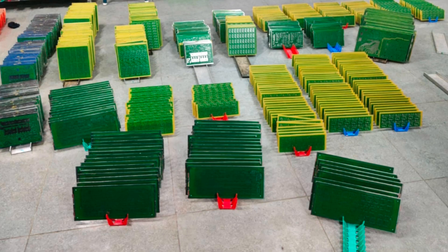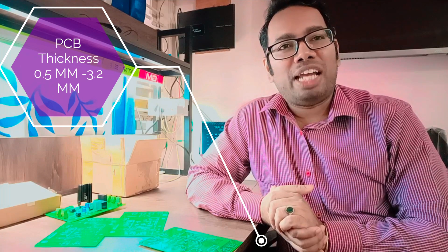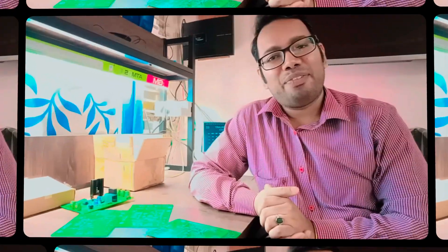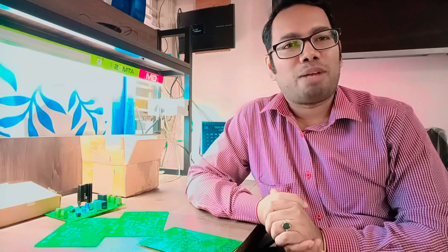They have the capability of single, double, and up to 12 layers of PCBs with surface finishing. They can offer 0.5 to 3.2 mm thickness of PCBs and copper clad thickness of 35 micron to 105 micron. They have flying probe and bare board test facility to meet customer requirements.